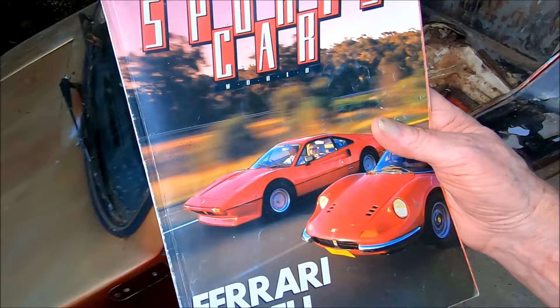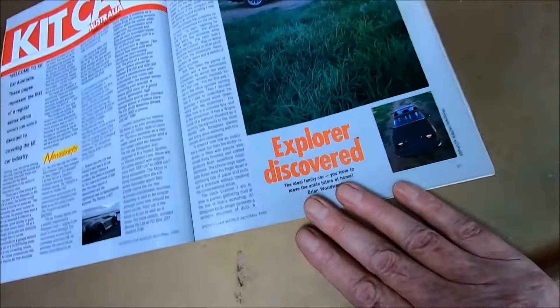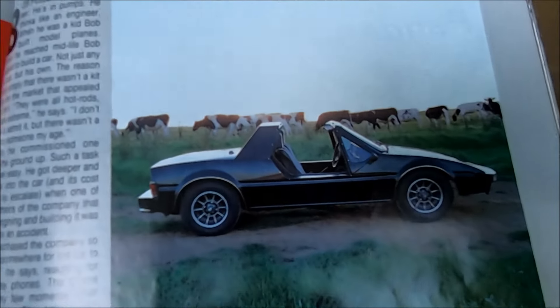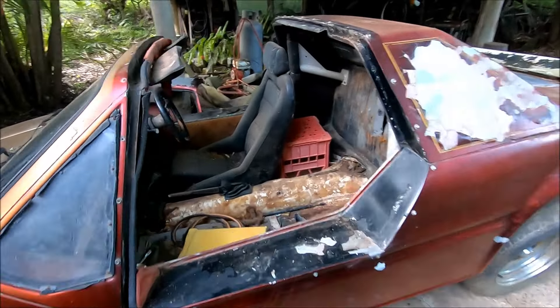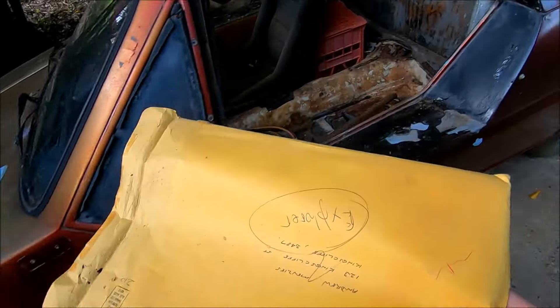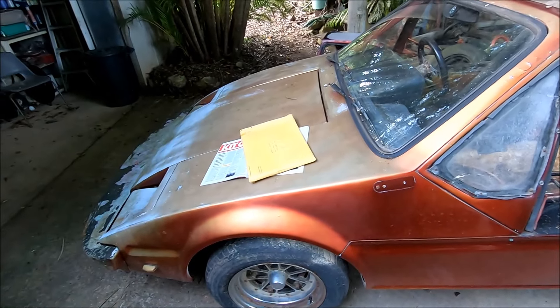1985 Sports Car World magazine — Kit Car Australia, Explorer Discovered. Mine was one of three that came up from Sydney into Queensland to try and find a home. As far as I know, mine's the only one that ever got registered, because it only took me 18 months and that much paperwork to do it.